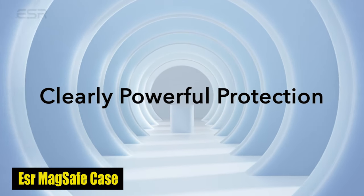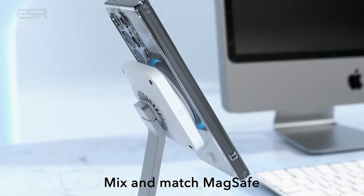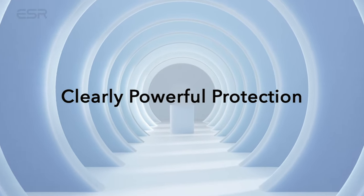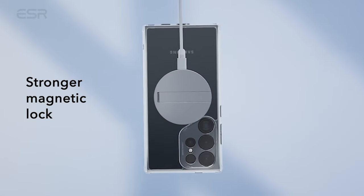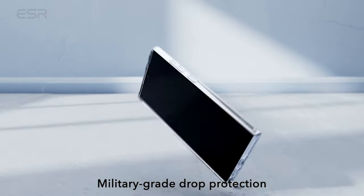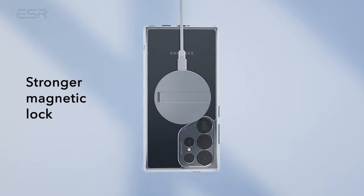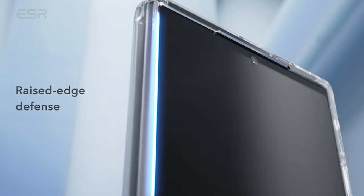Number 2: ESR MagSafe Case. Your S24 Ultra deserves the best protection, and that is precisely what the ESR case delivers. Thoroughly tested to ensure complete protection on all sides, this case is designed to withstand the rigors of daily use. The specially designed air guardian corners absorb shock, providing an additional layer of protection against accidental drops and impacts. The case also provides scratch protection where it matters most — the raised screen edge and camera guards keep your display and camera lenses in perfect condition. Additionally, the case is fully compatible with MagSafe, allowing wireless charging and MagSafe accessories without compromising protection.